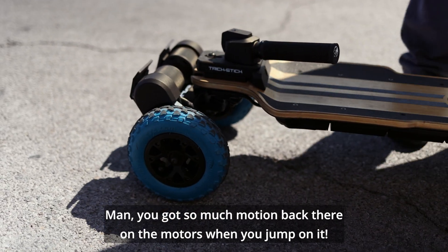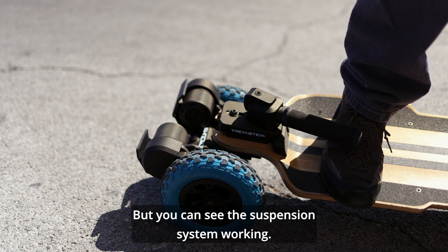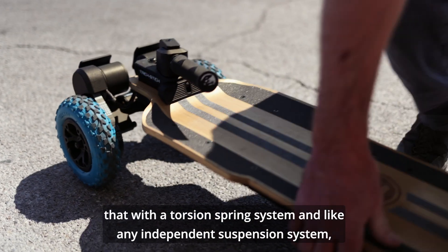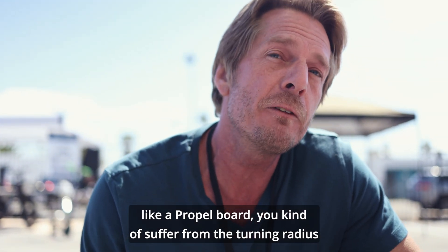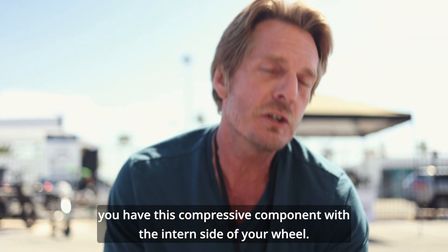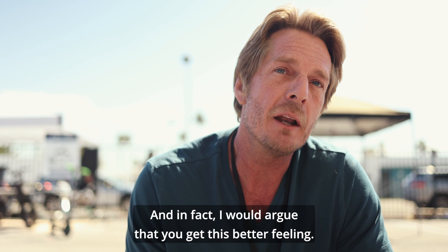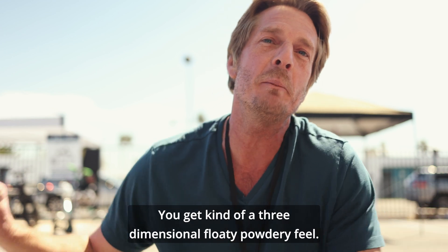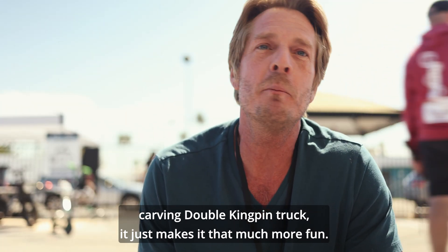You've got so much motion of motors back there when you jump on it. People are really intrigued by that articulation with the motors, and you can see the suspension system working. With the torsion spring system, like any independent suspension system like a propel board, you kind of suffer from the turning radius because you have this compressive component with the in-turn side of your wheel. But honestly, if you demo these boards with this system, it's not that bad. You get a better, kind of three-dimensional floaty powdery feel — really great for surfing and carving with double kingpin trucks.